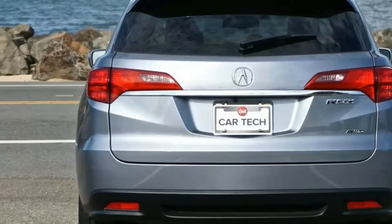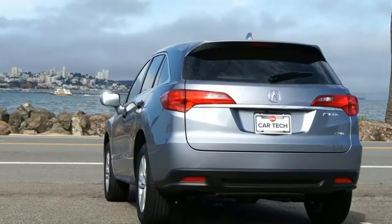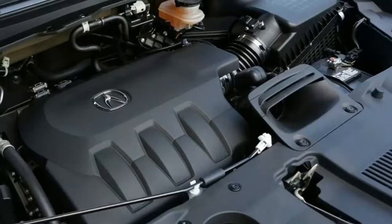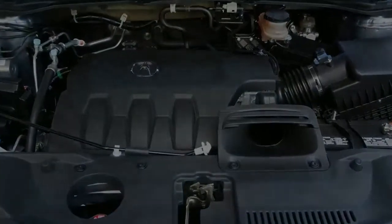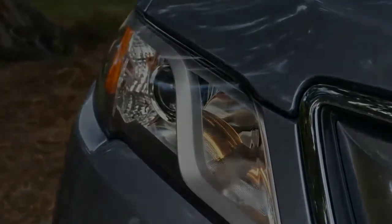Today's RDX is available in three basic flavors — base, technology, and advance — with further choices in terms of front or all-wheel drive and the brand's Acura Watch collision avoidance tech. All in, the spendiest RDX still runs under $45,000, which is about where some of its rivals like the BMW X3 and Mercedes-Benz GLC-class start.